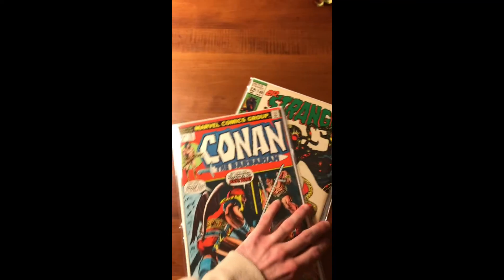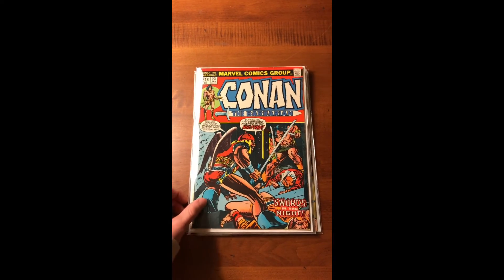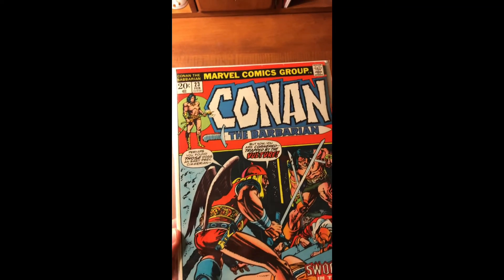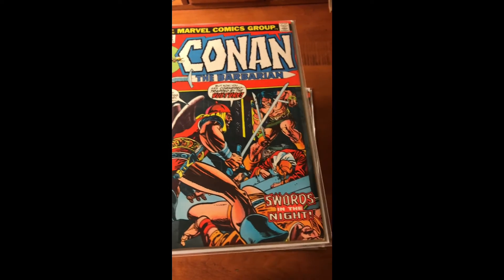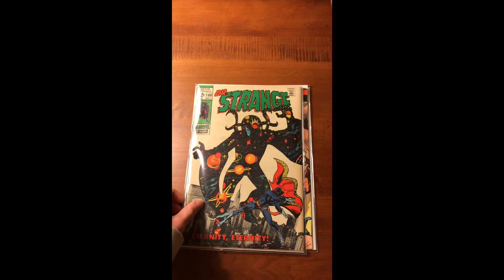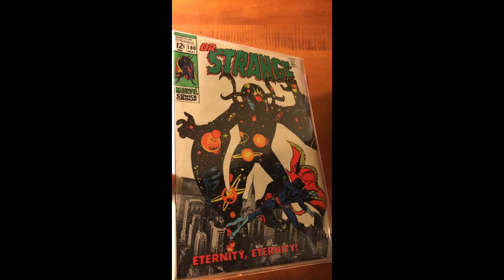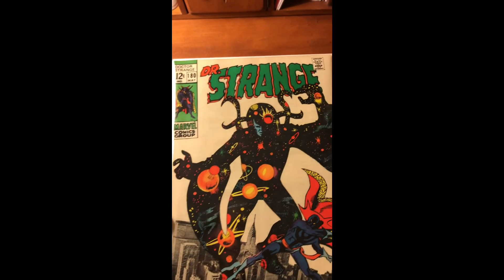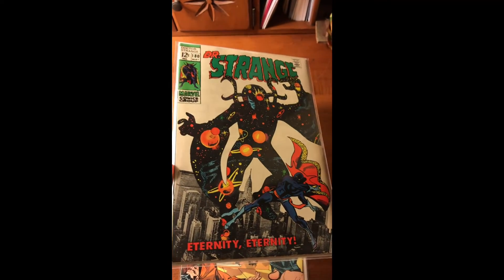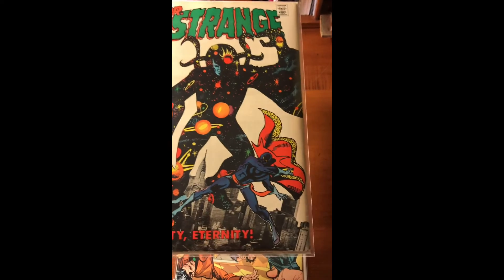Now going into pricier back issues. We have Red Sonja — first Red Sonja — in Conan number 23. This is a very nice copy with a very nice cover. Next I have Doctor Strange number 180. This is Strange Tales that went into Doctor Strange. Very cool colors — a psychedelic feel to it with Eternity. And the background is New York as like a photograph, not drawn, which is kind of weird but pretty cool.